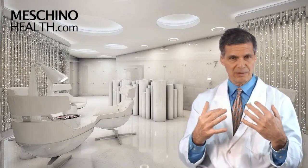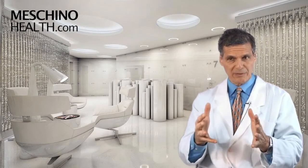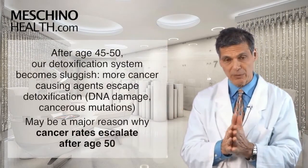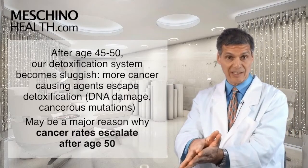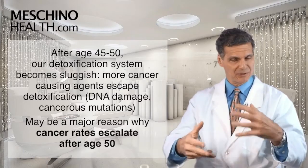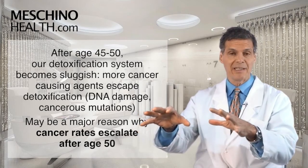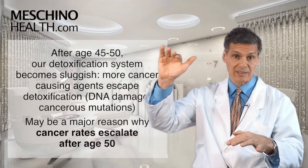The truth is that we live in such a toxic world today that taking milk thistle at the right dose to support liver function and detoxification is an important consideration — especially when you consider that after age 45 or 50, your detoxification systems in the liver become more sluggish. As a result, more cancer-causing agents escape surveillance and can cause DNA damage leading to cancerous mutations, which is one of the major reasons that after age 50, cancer rates start to escalate.